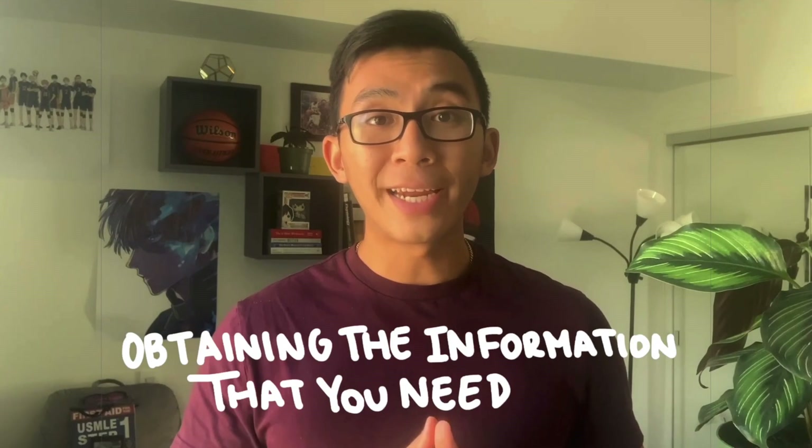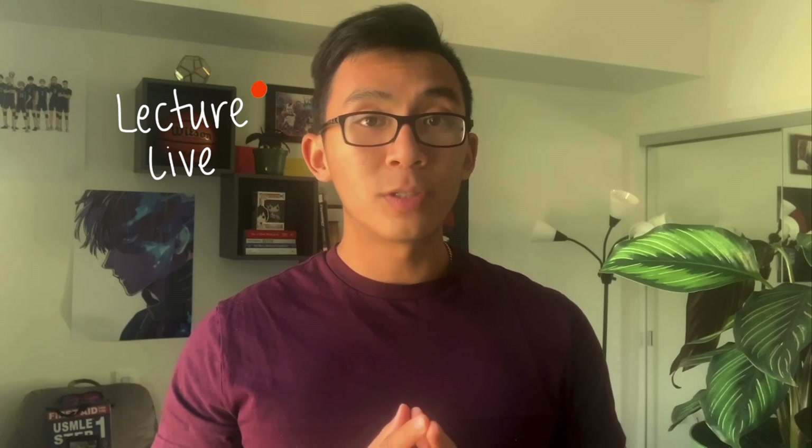Let's talk about the third part of studying effectively: obtaining the information you need. The first decision is whether you're going to go to lecture or not — there are arguments for both sides. If you go live, it can be super useful to have a routine: Monday, Wednesday, Friday you're showing up at lecture at 8 a.m. no matter what, and there's no way you'll fall behind. You can also ask questions live since the professor is right there with you.